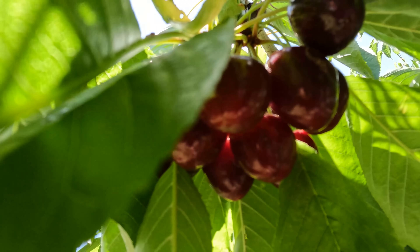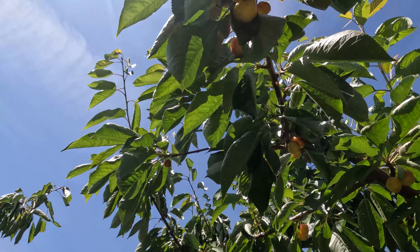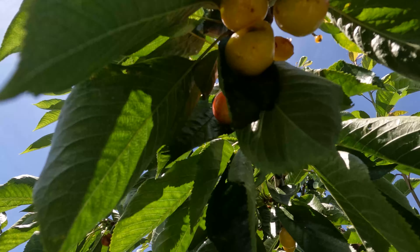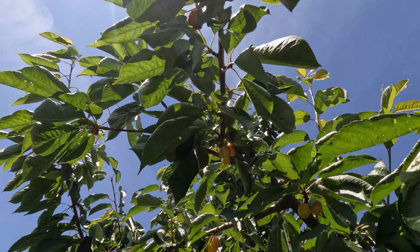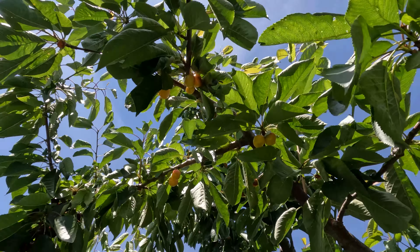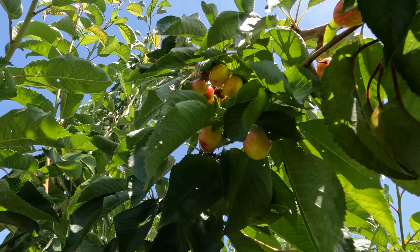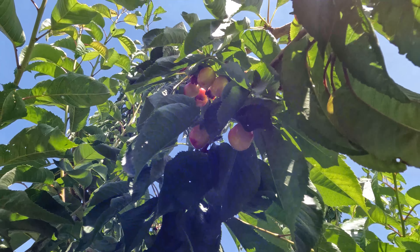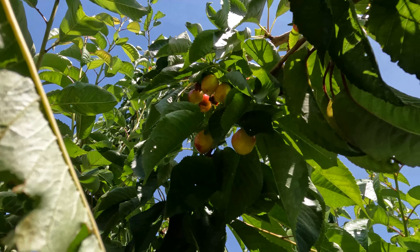This is a Bing Cherry, and this is a Rainier Cherry. This year the Rainier Cherry didn't have that much because of the weather.